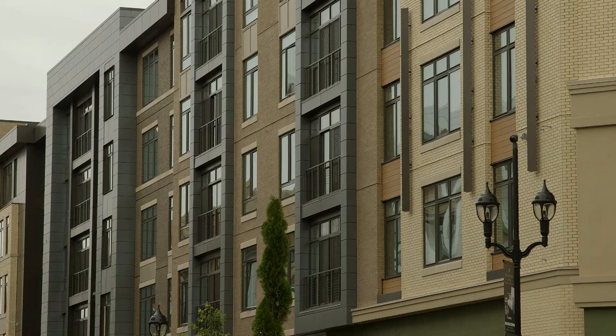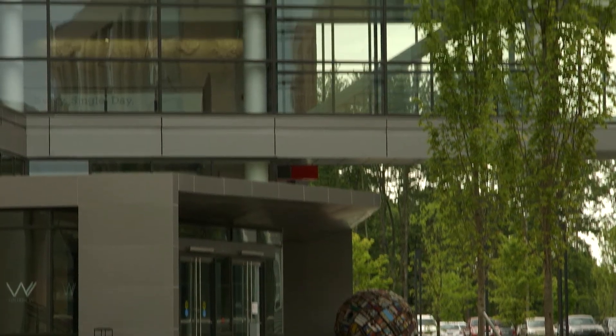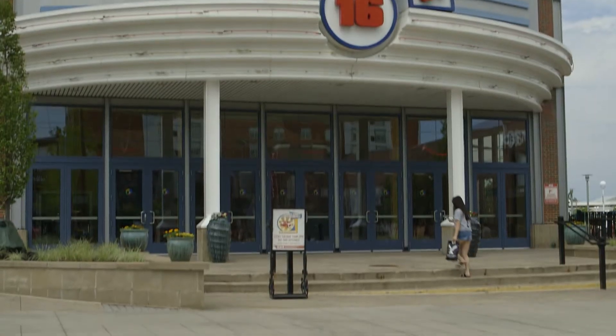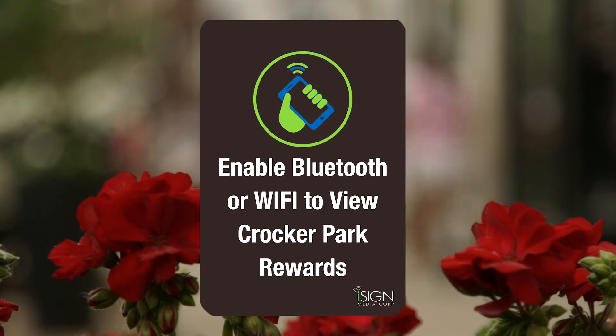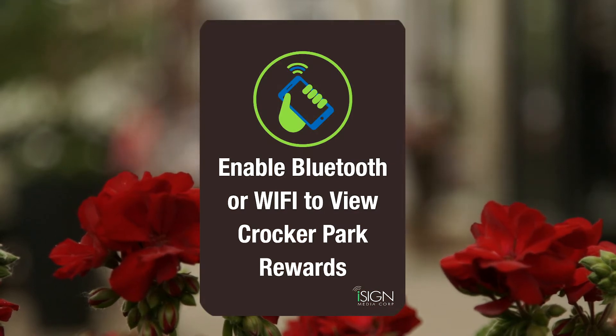We service residential space, office components, retail, entertainment, and of course, dining. At Crocker Park, just by enabling your Bluetooth or Wi-Fi, you have access to great rewards and offers throughout the property.